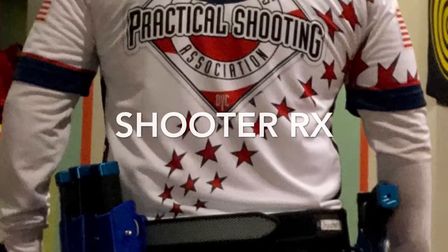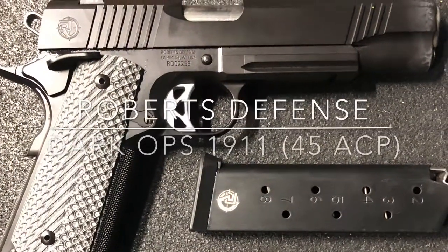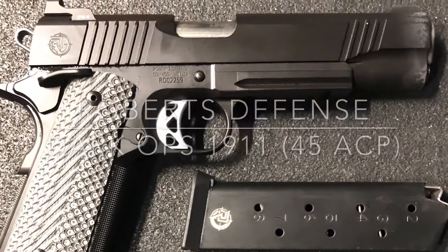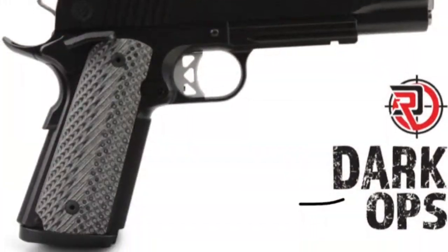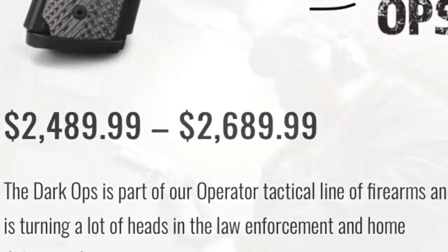Hi everyone, it's ShooterRex here. On this video I will be featuring the Roberts Defense 1911. The model is a Dark Ops 45 ACP in the 5-inch long barrel. What's amazing about this company is that it's located here in Oshkosh, Wisconsin.